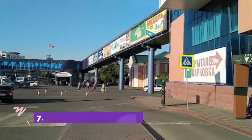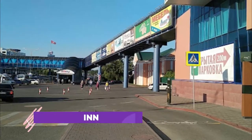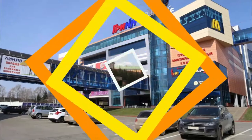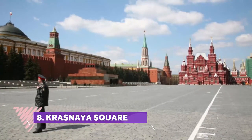Number seven: Mega Grin. This is a multifunctional shopping and entertainment, family recreation, sports and fitness mega complex. Mega Grin is located in the central part of the city at the intersection of major transport routes.